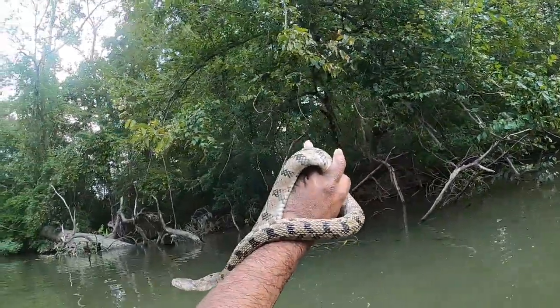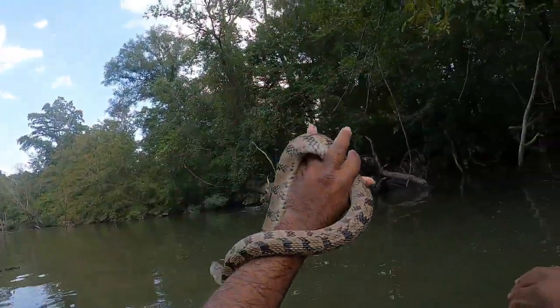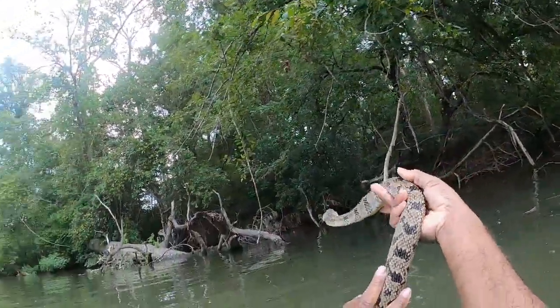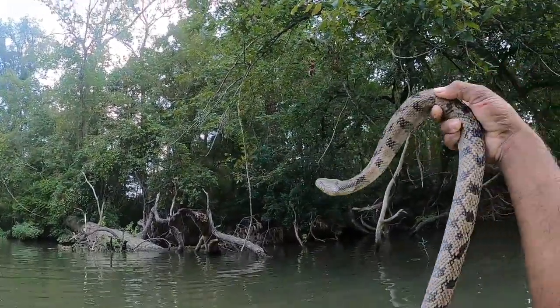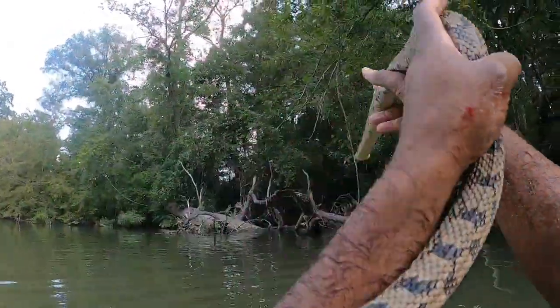And I am bleeding. I could be bleeding worse, but I'm definitely feeling it a lot more than what it looks to be. And he is a looker — an absolute looker. It's probably one of the better looking ones that I've caught this year. I've only caught a handful of them. This is the biggest one that I've caught this year. That one I found on the Abita River eating that catfish was actually a bump bigger than this one.